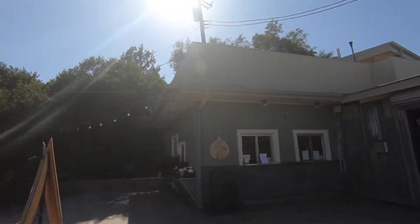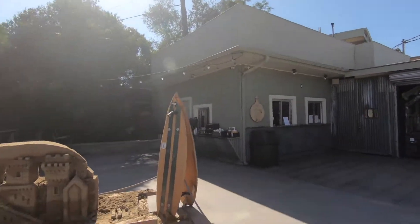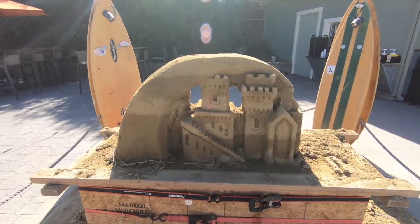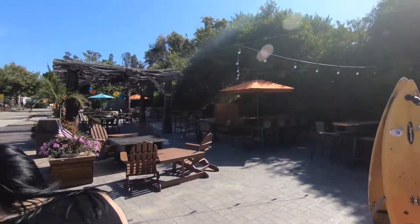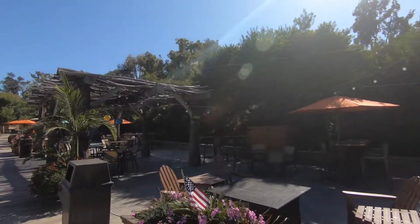They got the Sandcastle Cafe — they got a bunch of food over there, really good, really cheap. They got the seating area over here where you order your food and go sit and chill. Is this even camping? I don't know, I don't think so.